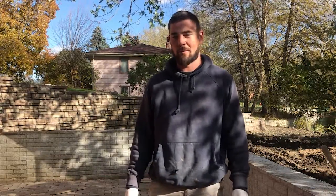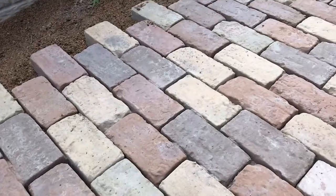Hey guys, Nevada Clausen here with KDC Construction. We're installing this beautiful brick paver from National Concrete products today and it's going along great. Love it.